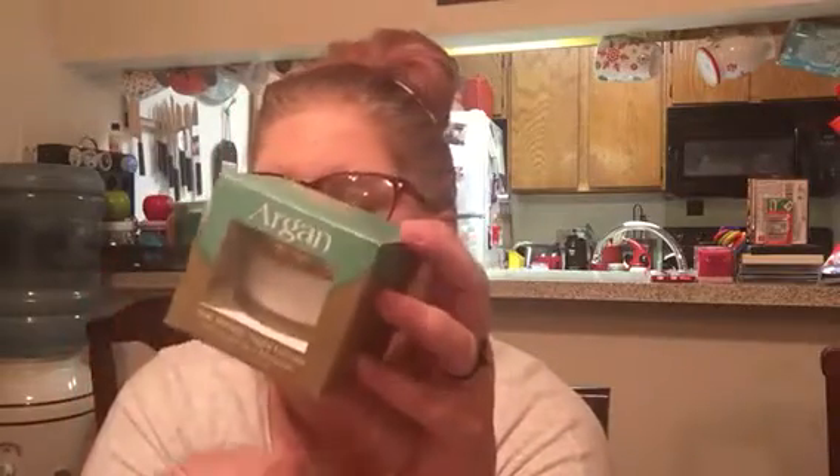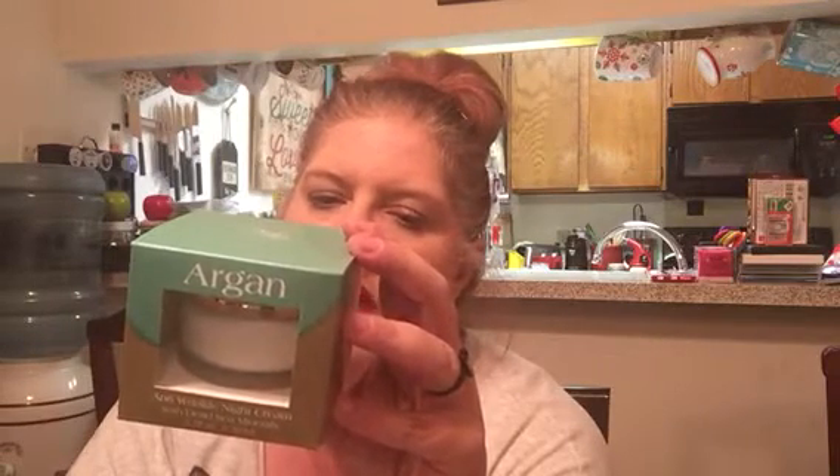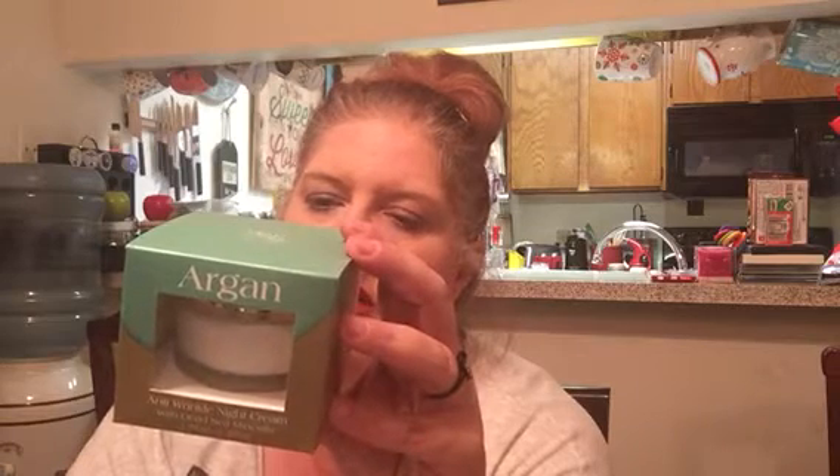I got my mom some Argan Anti-Wrinkle Night Cream with Dead Sea Minerals. She's been using the Argan Oil on her arms where you get scratches and it's been working really well. It says: a unique formula composed of hydrating ingredients, Argan Oil and essential Dead Sea Minerals, helps nourish your skin while you sleep, helps diminish the look of wrinkles and lines — gently pat a small amount on a cleansed dry face every night. This was only $3.50 for a 1.7 fluid ounce. If it works out for her, I'm going to get her another one and get myself one too. I'm looking forward to her coming on the 14th so we can try this.